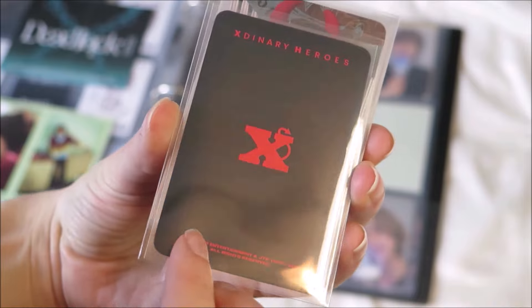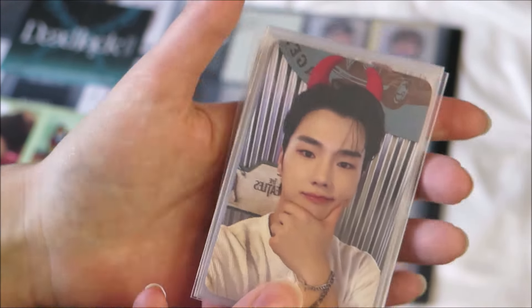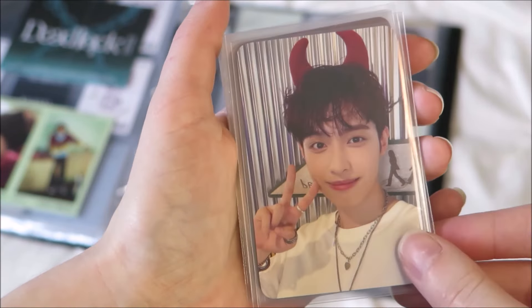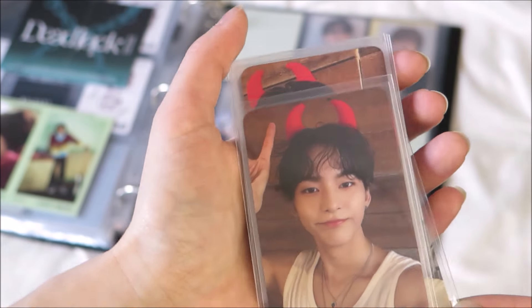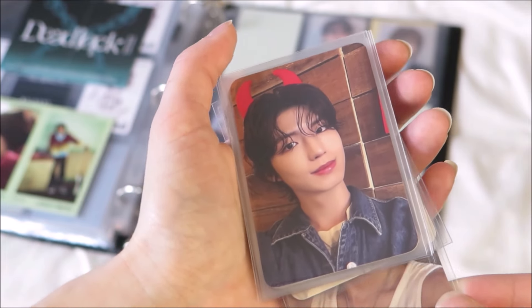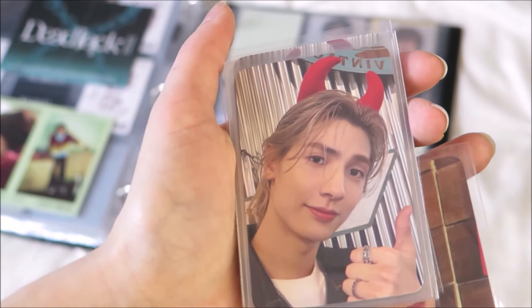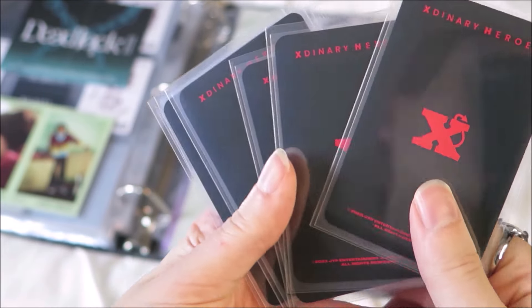Here's the second set, which came with the lightstick cover, which was also a present for Christmas. These are literally the love of my life — I love them so much. I was struggling with this; I didn't know the best way to show them, and this was not the best way. And once again, all the backs are the same.